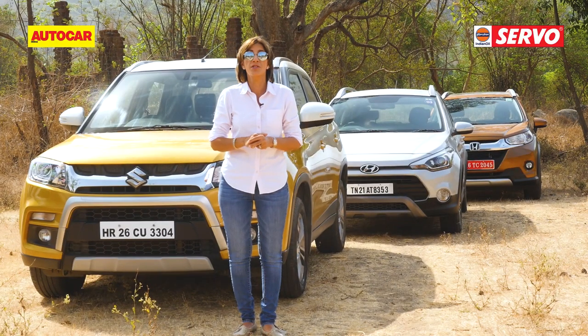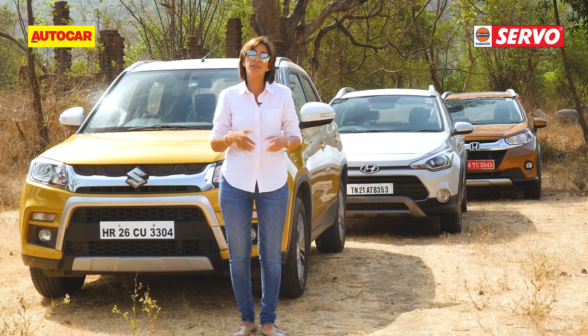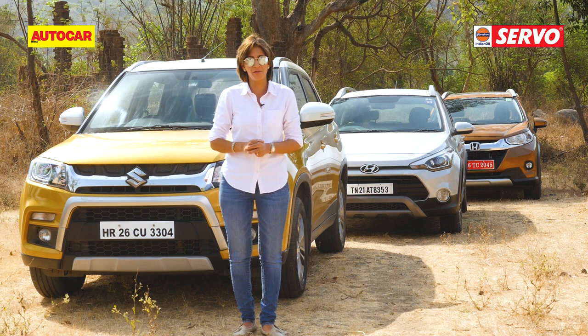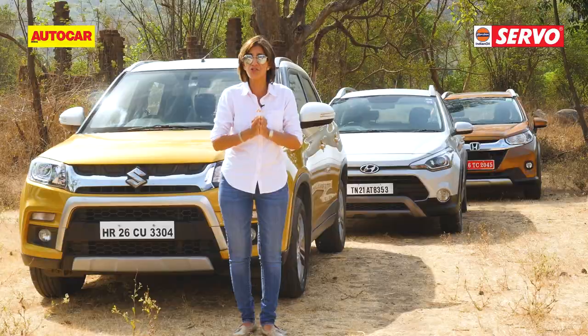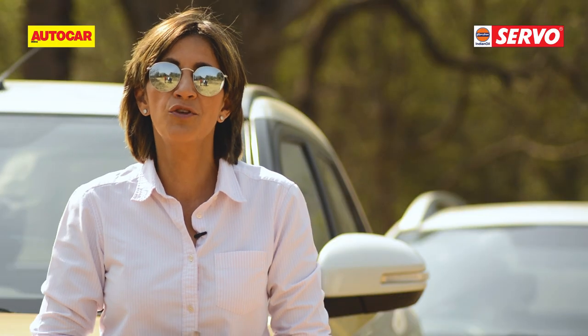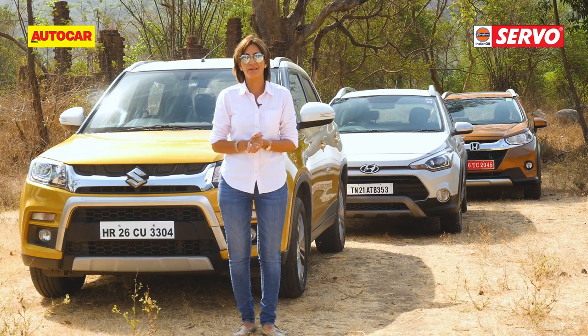With the recently launched WRV, a lot of viewers wrote in wanting to compare it at both ends. So today we're splitting it against its two most popular rivals - at one end the Hyundai i20 Active, a cross-hatch, and at the other end a compact SUV, the Maruti Suzuki Brezza. Let's see where the WRV stands.